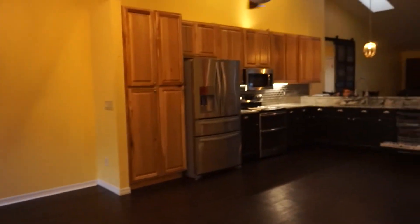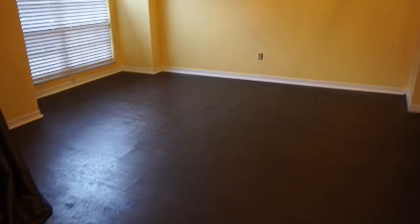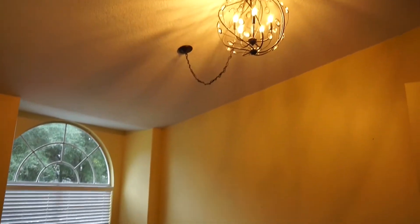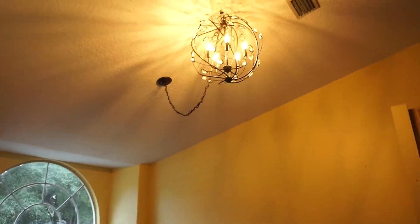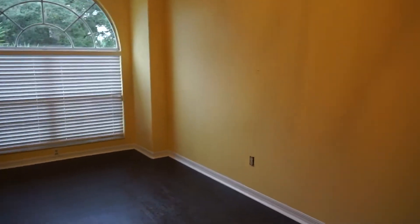All right, so when you come in, you walk straight into this open area — it's the kitchen. I'll start off to my left; it is the dining space. So this is where we're going to have our dining room table. There's this chandelier — we're probably going to get a new one. But it's a really good space.